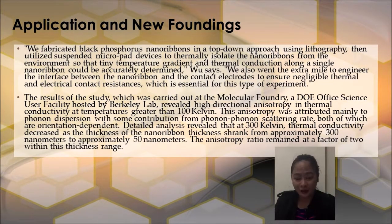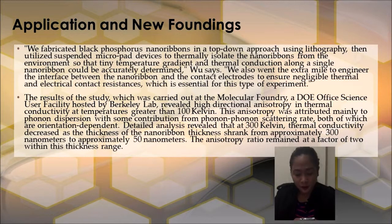We fabricated Black Phosphorus nanoribbons in a top-down approach using lithography, then utilized suspended micro-pad devices to thermally isolate the nanoribbons from the environment so that tiny temperature gradients and thermal conduction along a single nanoribbon could be accurately determined. We also went the extra mile to engineer the interface between the nanoribbon and the contact electrodes to ensure negligible thermal and electrical contact resistances, which is essential for this type of experiment.